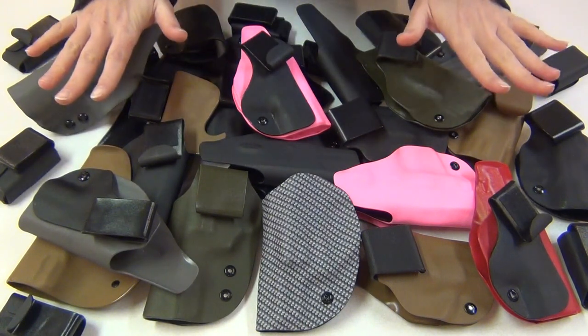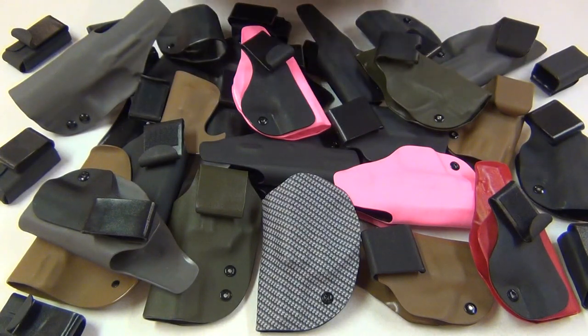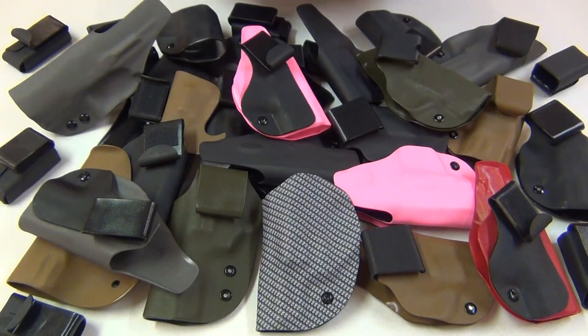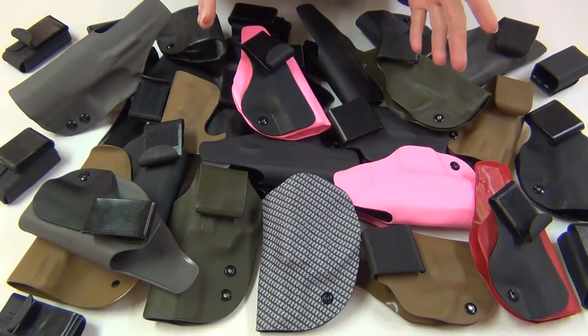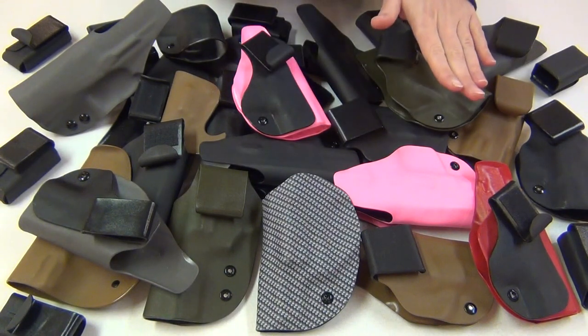I have a lot of PJ Holsters here, so I can show you some of his colors and options. I don't need all of these, so at least 11 of these holsters are actually going to be given away to you guys — at least to those of you who make a video response to this video and also have one of the guns that these are for. I'll give you more details on how to enter to win one of these holsters at the end of this video.